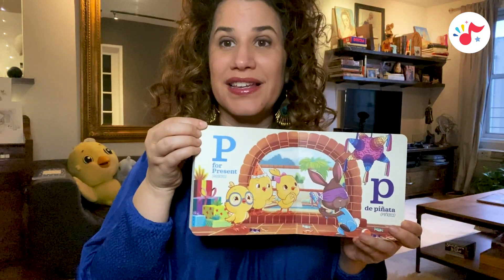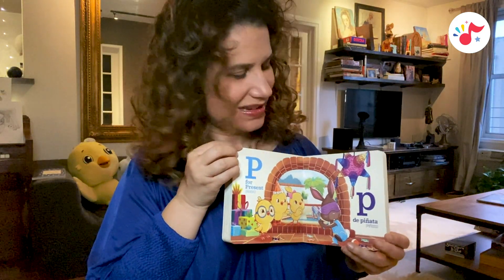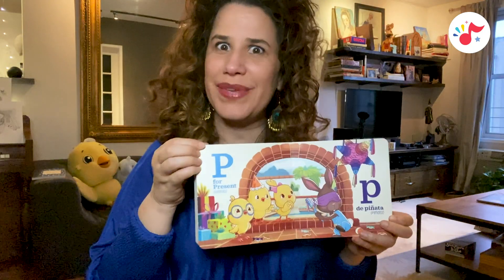P is for presents, regalo. P, de piñata, piñata. P is also for party.